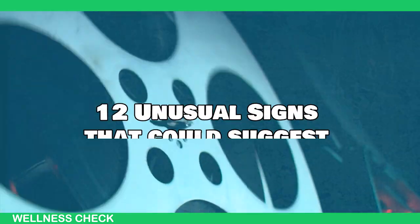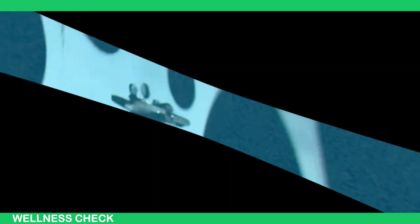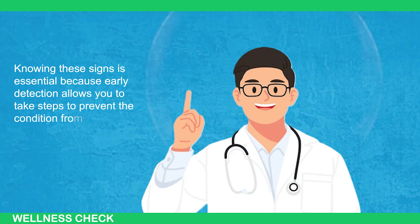In this video, we'll explore 12 unusual signs that could suggest liver damage. Knowing these signs is essential because early detection allows you to take steps to prevent the condition from worsening.